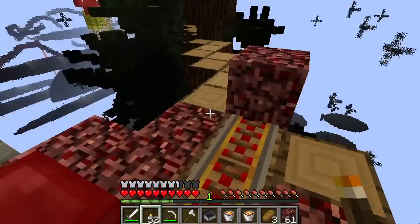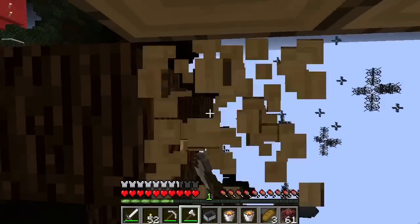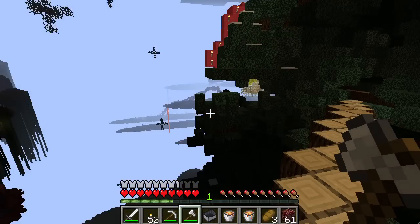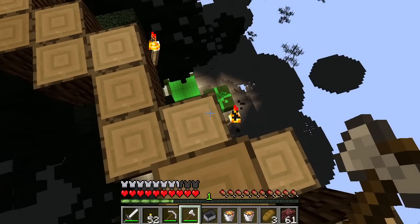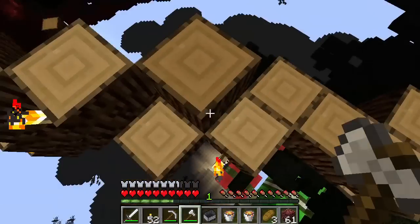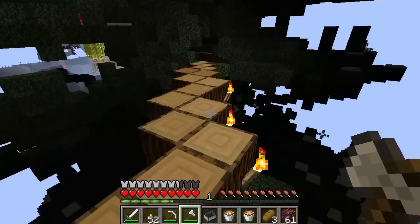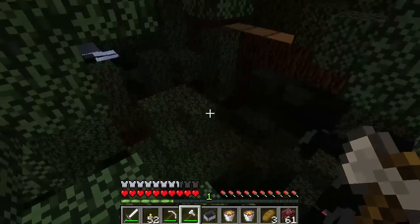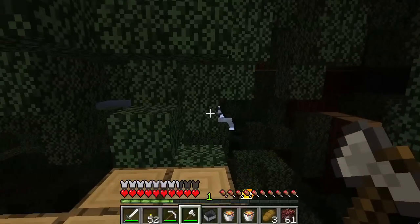I built myself a rail line and moved my spawn in advance, just in case this doesn't go so well right up front. But it looks like I'm on some sort of Christmas tree — there are presents underneath, and that's what tells me it's a Christmas tree rather than like an Earth Day tree. Earth Day tree is generally a lot less presents.